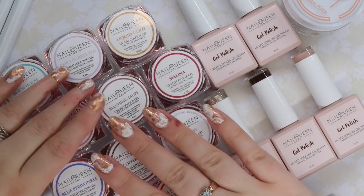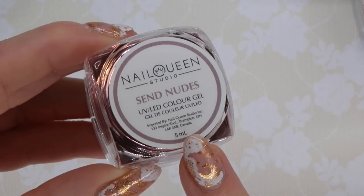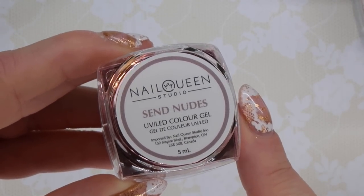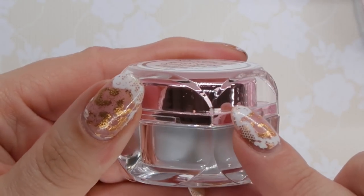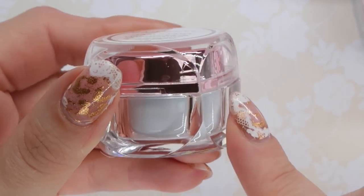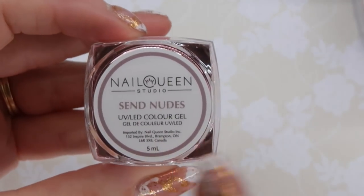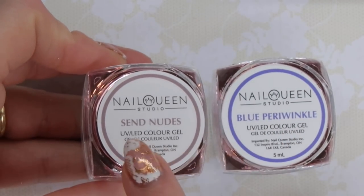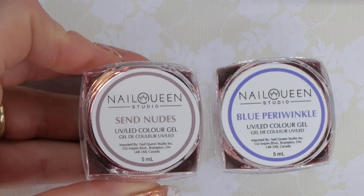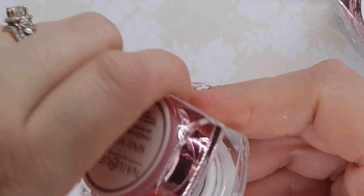I want to start with the color gels actually. I'm really curious about these, and let's talk about the packaging right off the bat. So these are five milliliter color gels — they are a hard gel. We also have this really pretty chrome detailing on the inside and then some really beautiful acrylic packaging on the outside too. So the packages themselves are just beautiful. And then the name on here matches the color that's inside, which I also appreciate because it's easier to find in the drawer.